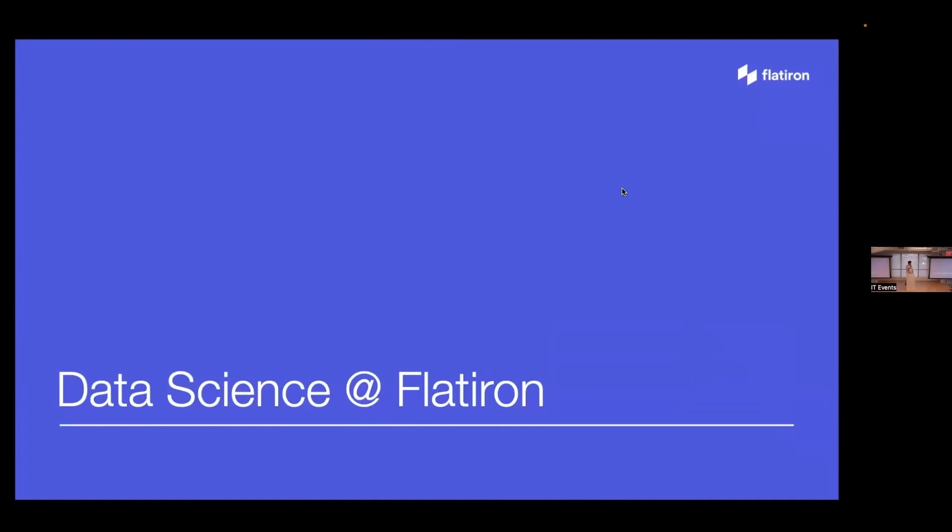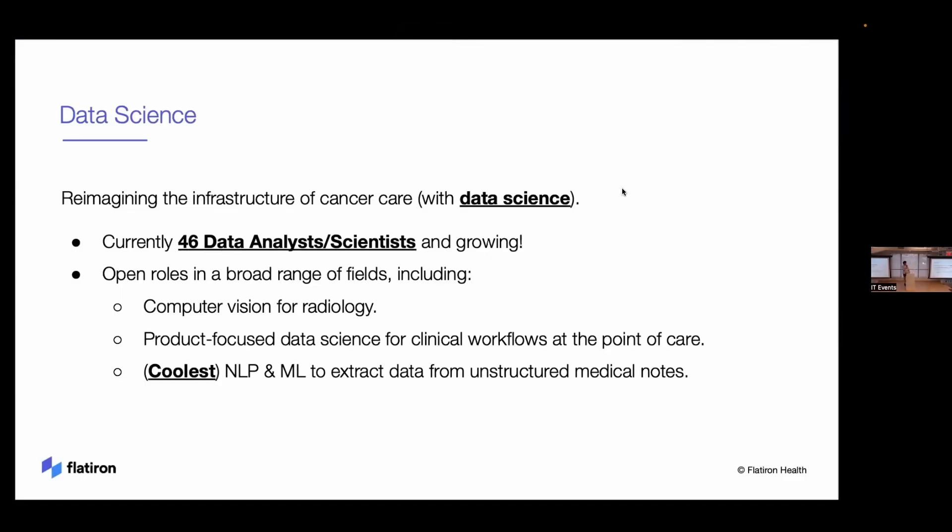Getting more specific into data science at Flatiron: we're reimagining the infrastructure of cancer care with data science. We currently have 46 people on the team across analyst and scientist roles, and we're growing. We have open roles in a broad range of fields — computer vision for radiology, looking at scan data; product-focused data science for clinical workflows; and NLP and ML to extract data from unstructured medical notes.